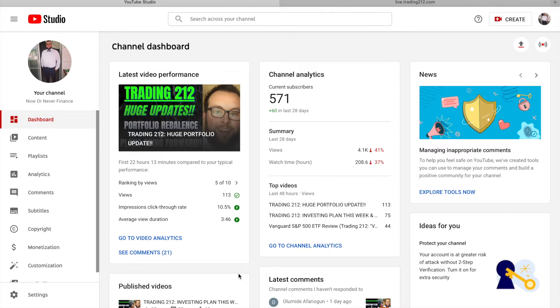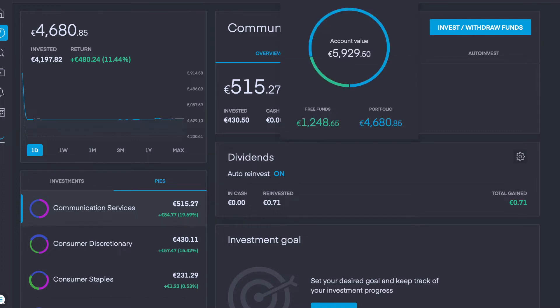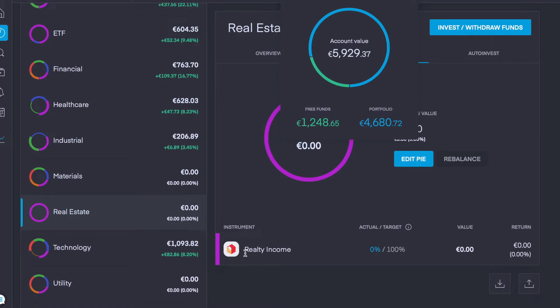Let's dive right over to Trading 212. At this moment in time we currently have €4,680 invested, we're up €480 or 11.44%. Because we sold some stocks yesterday, we have €1,250 in free funds, so we're going to discuss where we're putting that money today.